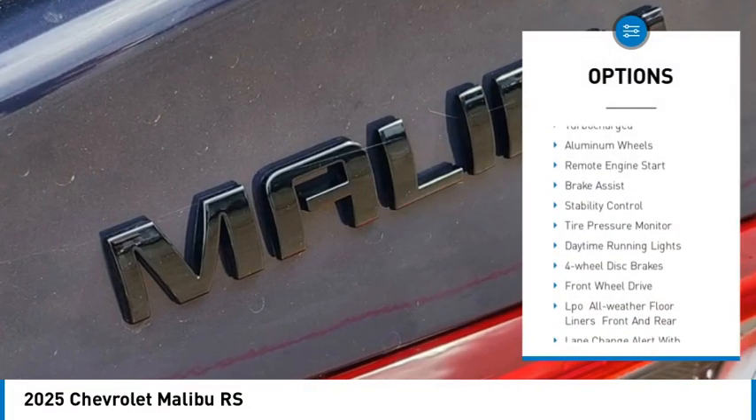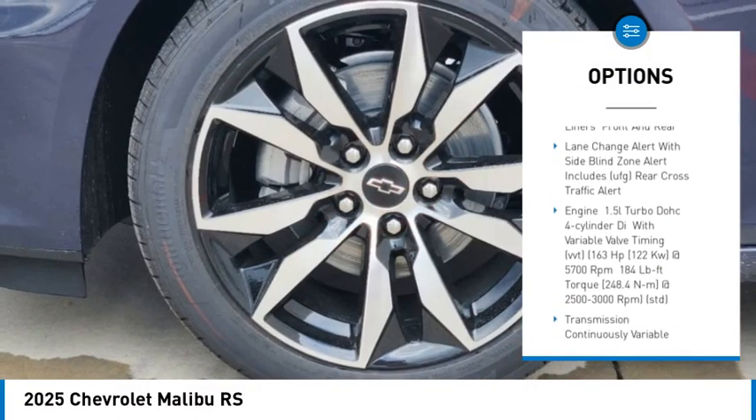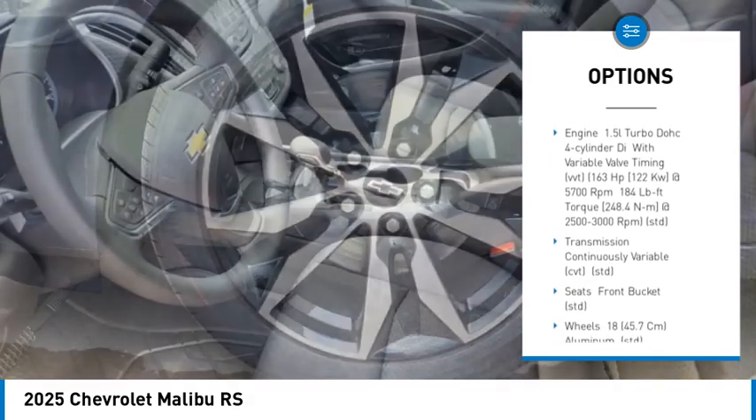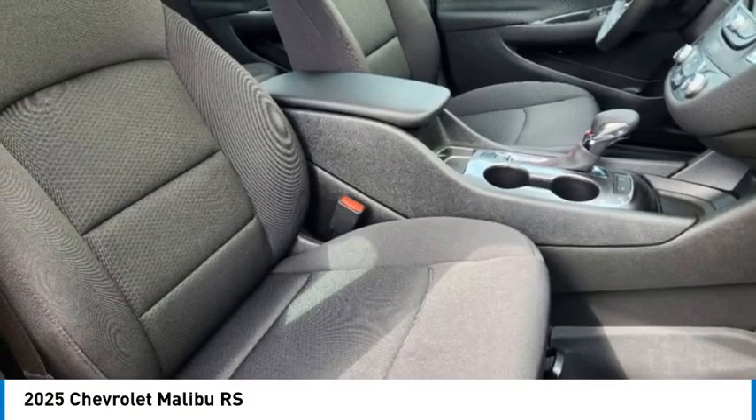Clear spoiler, turbocharged, aluminum wheels, remote engine start, brake assist, stability control, tire pressure monitor, daytime running lights, 4-wheel disc brakes, front wheel drive.